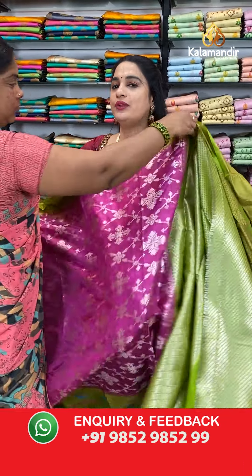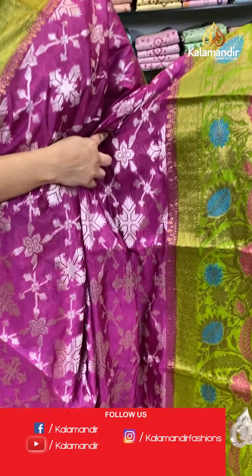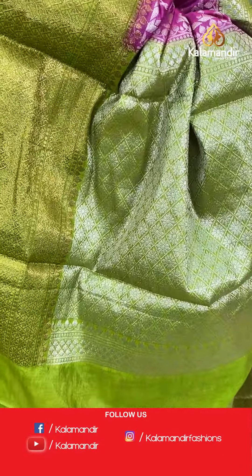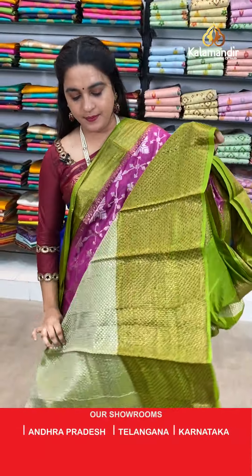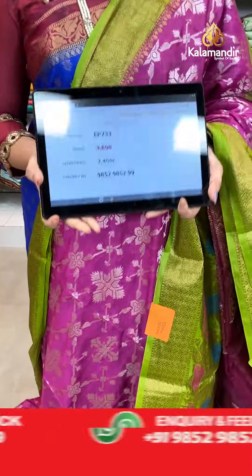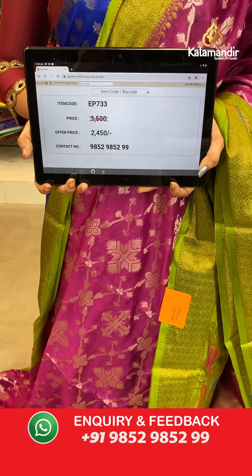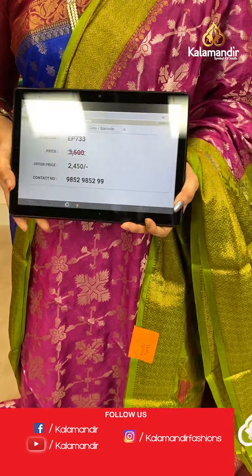Next saree — mesenta pink and mehendi green colour. The body has floral jaal. The border has floral weave and brocade. The contrast pallu features diamond checks floral brocade. Paired with a contrast brocade blouse with border. Saree code EP733, actual price 3500, offer price 2450 rupees only.